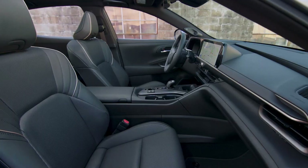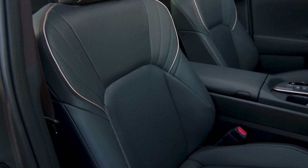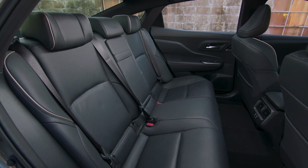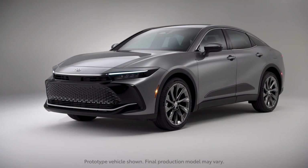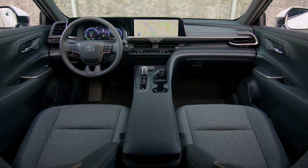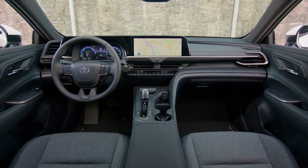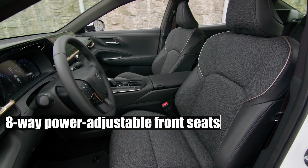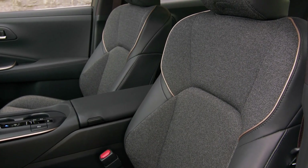Stepping inside the Crown is akin to entering a realm of luxury. Historically a favorite among bureaucrats and officials, its interiors exude opulence. Transitioning from an Avalon to a Crown is a delightful leap, especially for Limited or Platinum adopters. Elevated driving positions, reminiscent of compact SUVs, redefine the driving experience. All Crown models are laden with features: eight-way power-adjustable front seats, dual-zone climate control, and ambient lighting, to name a few.